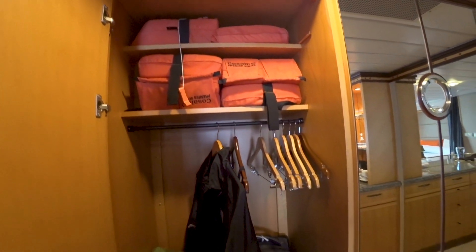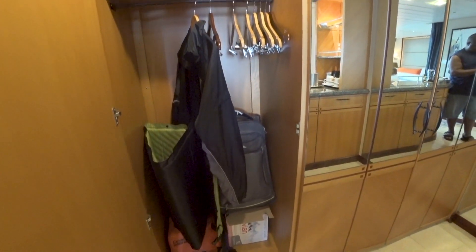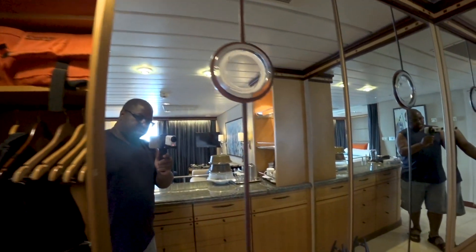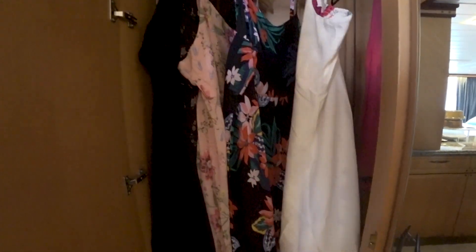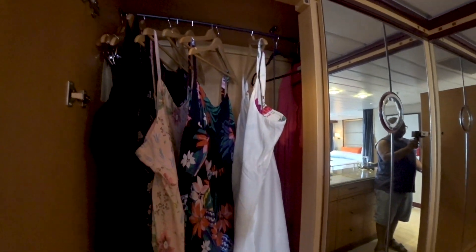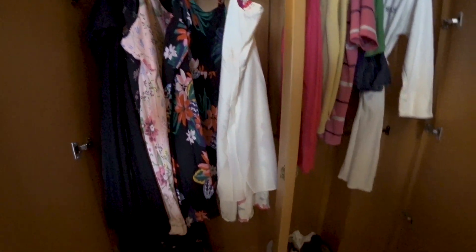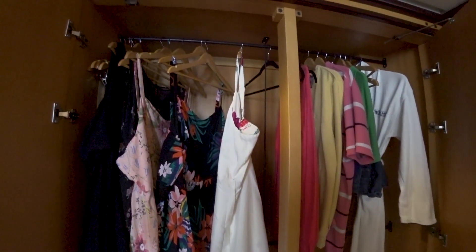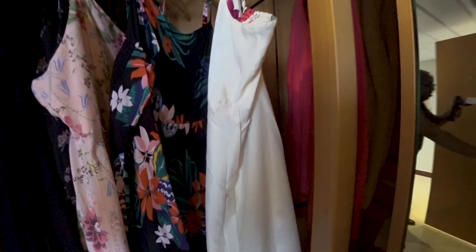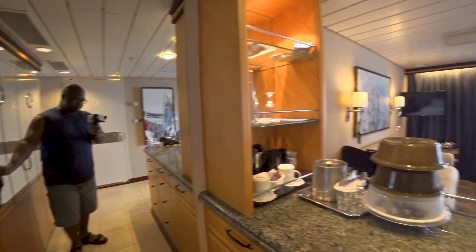Look at these giant closets that we had — there was tons of space for your life vests, suitcases, jackets, shoes, and just about anything. Plus there were nice full-length mirrors on all the closets. We were on this particular cruise for eight days, so what you're seeing here is about eight days worth of clothing and storage for us.